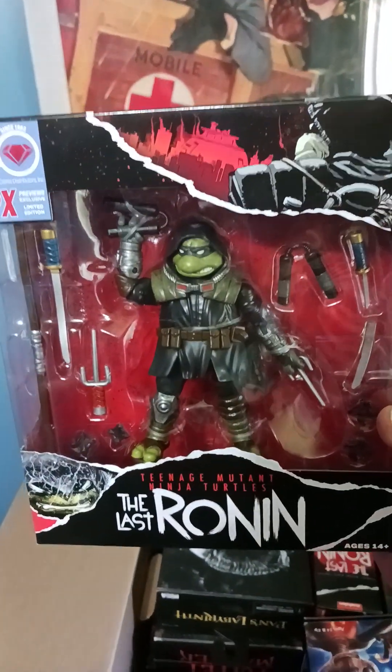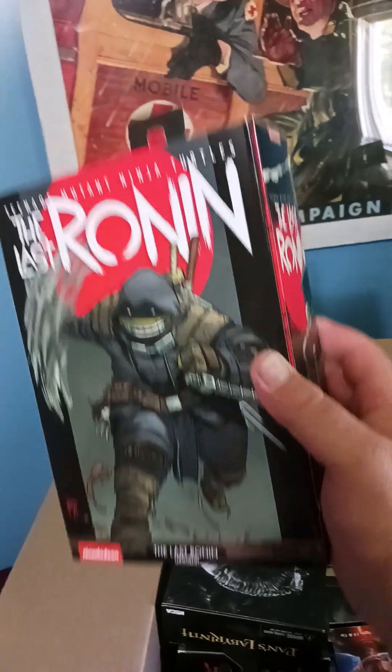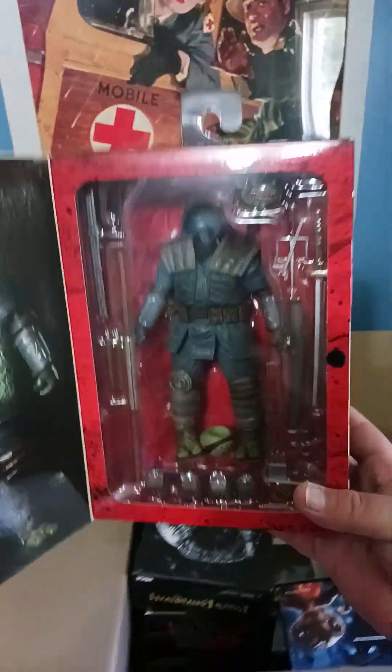Last Ronin and another Last Ronin, which is Nickelodeon. Look at this — oh holy moly, can't beat that for five bucks!